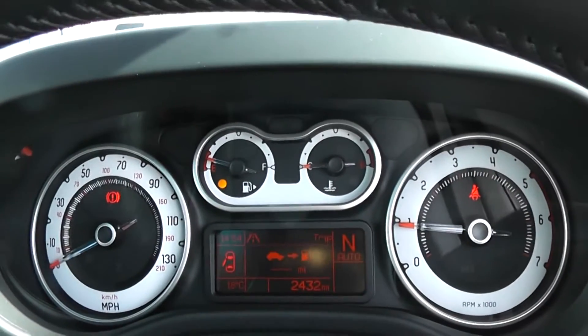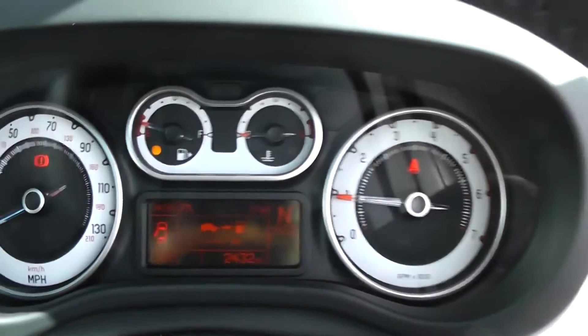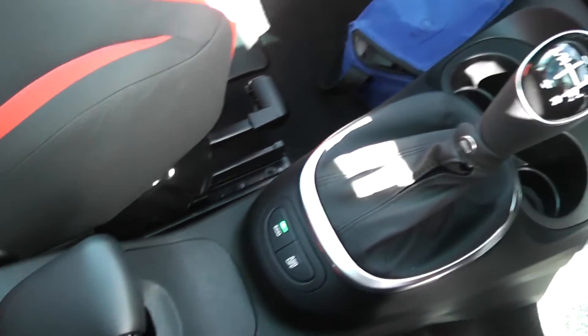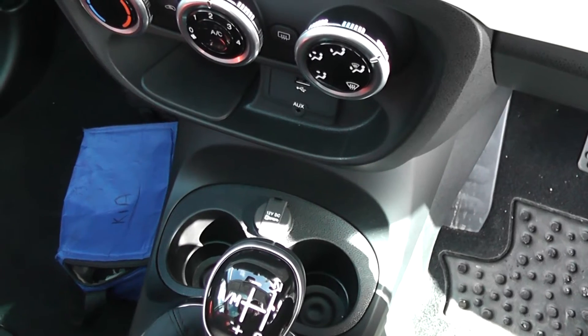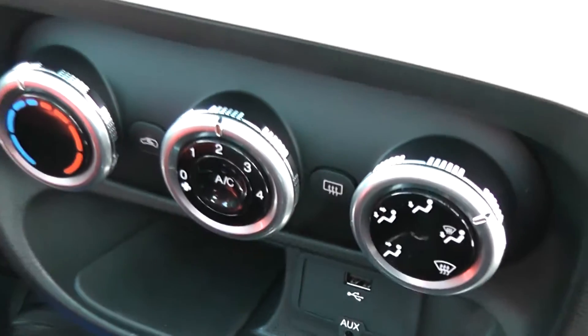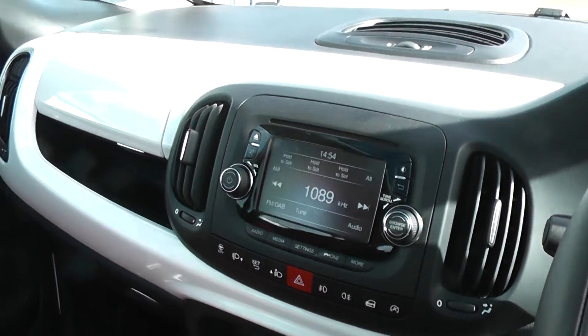The car has turned 2,432 miles. Features include additional storage, cup holders, and it has an automatic gearbox. It's a diesel. It also has cup holders in the front of the car, a 12-volt power outlet, iPod connection, air conditioning, and CD and radio.